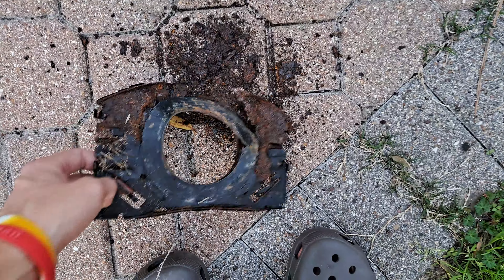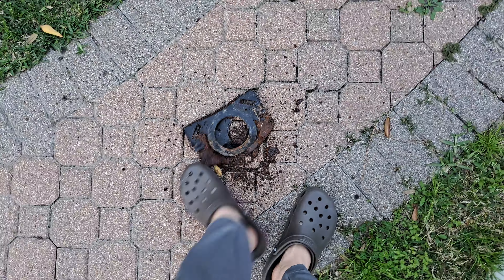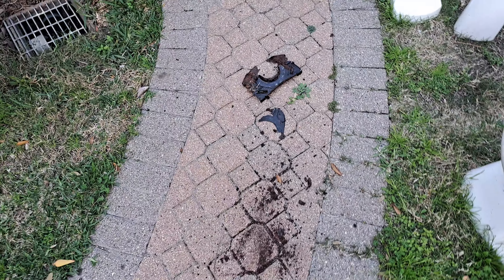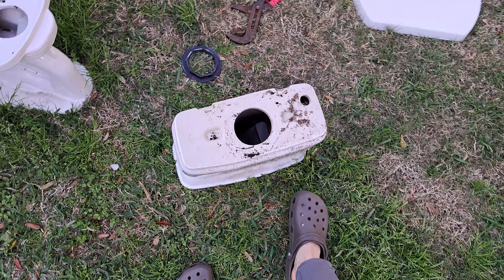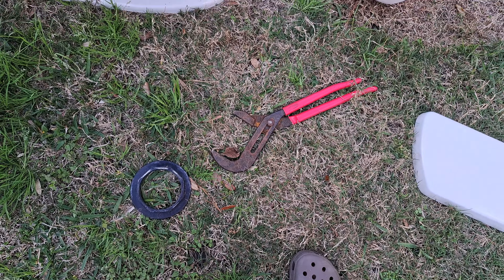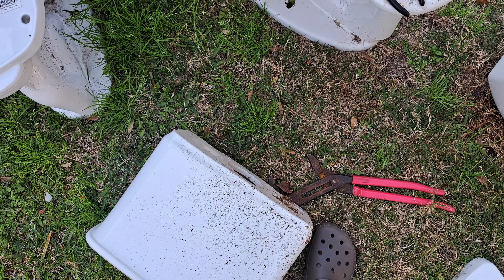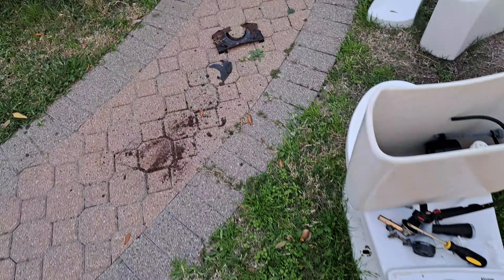It just breaks apart — this is only 16 years old and it's already doing this. To remove it, I had to place pliers over that nut and literally stomp the pliers to loosen it up. I had to turn about the hardest I've ever had to turn a flush valve from any toilet just to get it out.